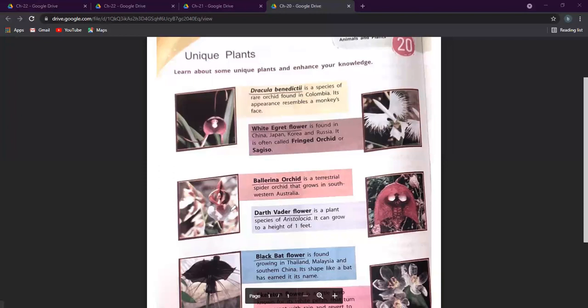Then we have the Darth Vader flower. It is a species of Aristolochia, and it can grow to a height of one foot.